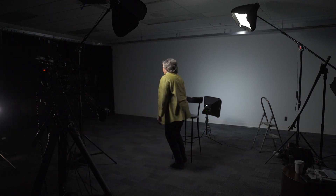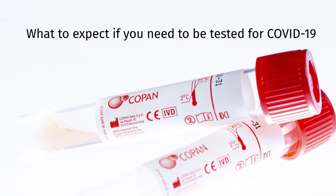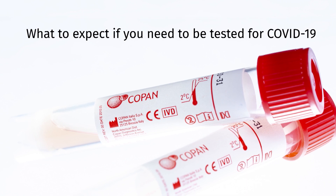I'm Dr. Allison McGeer and I'm a microbiologist and infectious disease epidemiologist at Sinai Health System in Toronto. I'm here to talk to you about what to expect if you need to be tested for COVID-19.